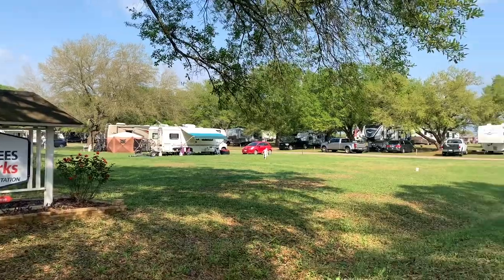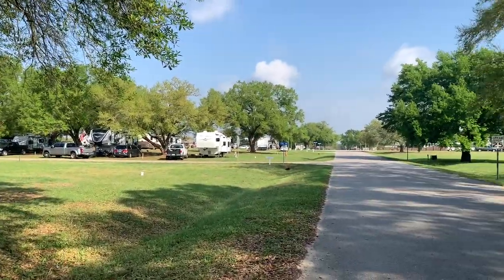All right, we're going to take a ride around Rainbow Plantation Escapees RV Park. Let's go.